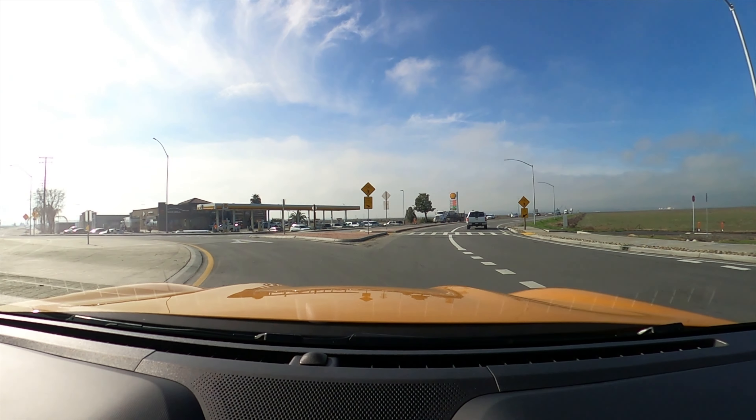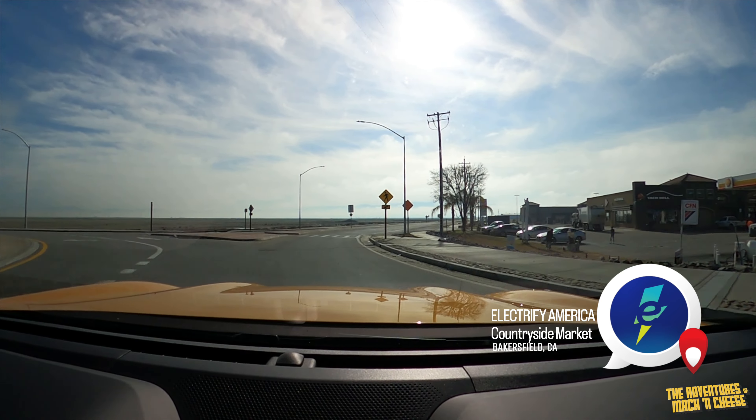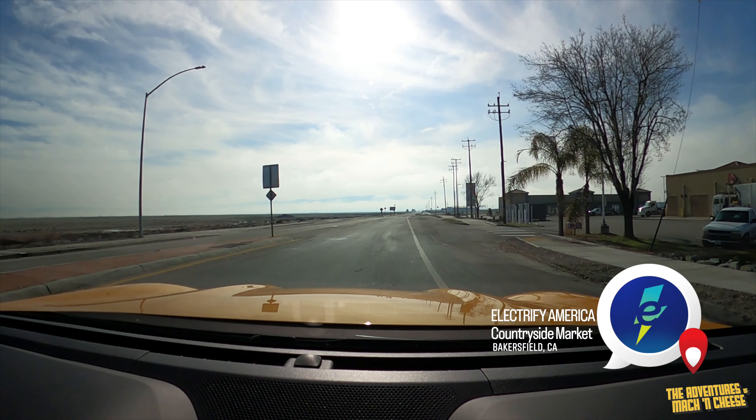Arriving at the charging station in Bakersfield. No one at the stop. Turn right into the parking lot.